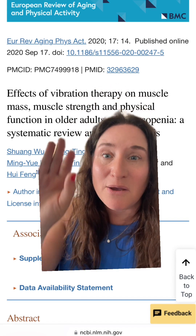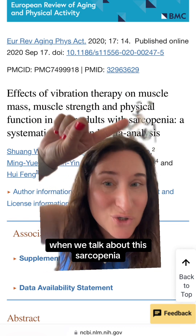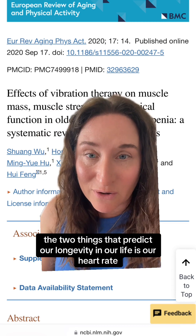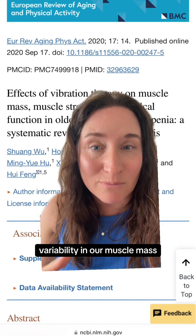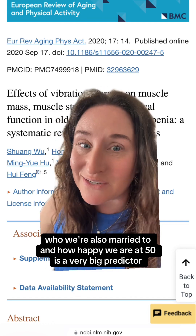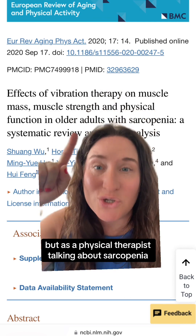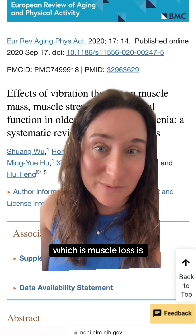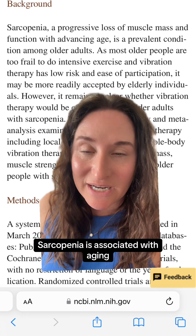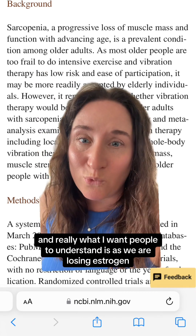When we talk about older adults and sarcopenia, the two things that predict our longevity are our heart rate variability and our muscle mass. As a physical therapist talking about sarcopenia — which is muscle loss — sarcopenia is associated with aging and involves loss of muscle mass and muscle.